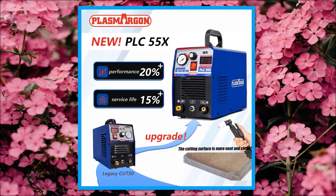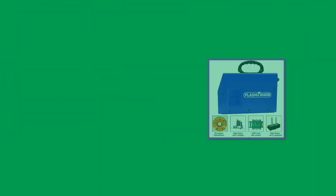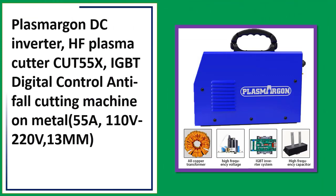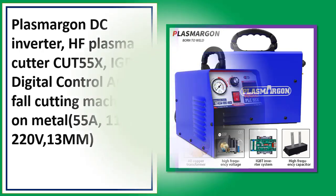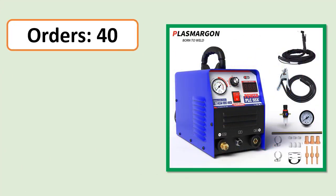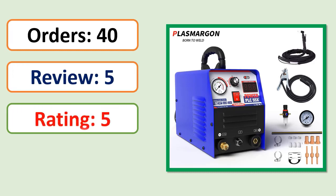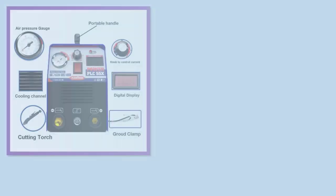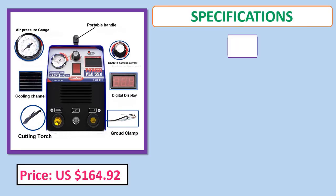Number 3: DC inverter HF plasma cutter CUT55X, IGBT digital control, anti-fall cutting machine for metal, 55A, 110V/220V. Orders, review, rating, percent off, price, and specifications are shown.